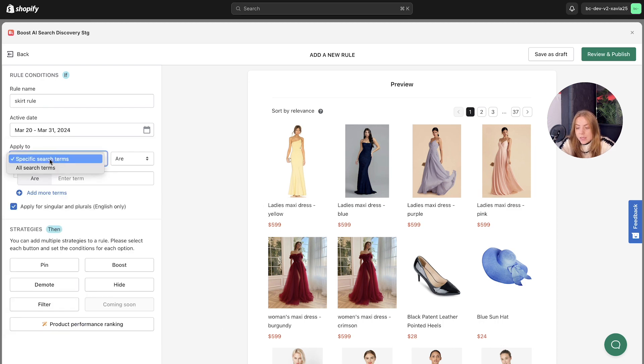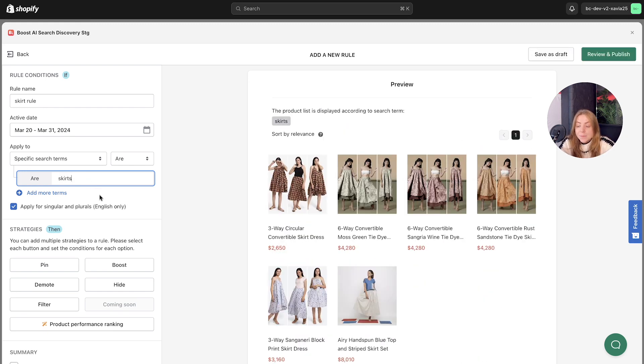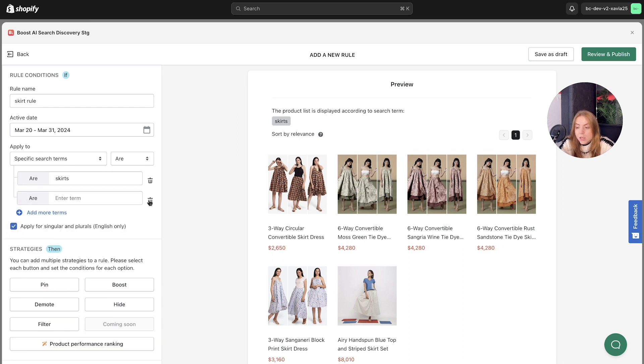Click apply. Here is where you can set whether the rule applies to all search terms or specific search terms. Let's set up a specific search term for skirts, for example. You can add multiple search terms to one rule, and when customers enter these search terms, the rule will trigger.